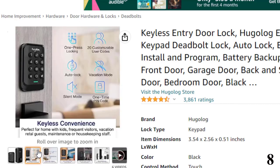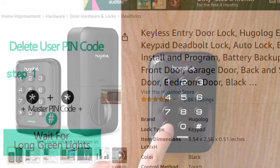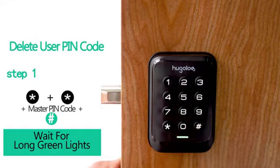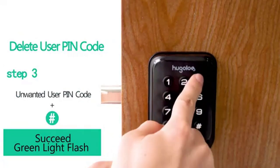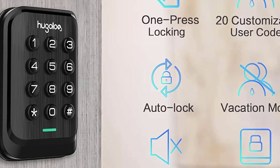No more spare keys that people can lose, misplace, or copy, providing extra security for your home and offering you the necessary peace of mind, especially for families with kids. Program up to 20 user codes and one single-use temporary code to share access with family or guests. No more worry about rushing back home to open the door for anyone — disabling codes is also a breeze when you need to.